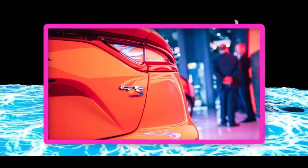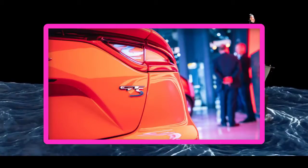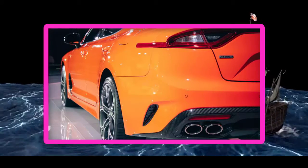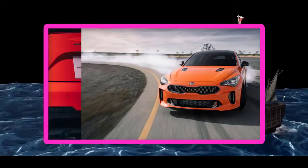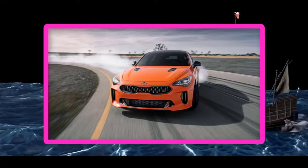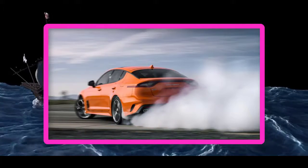The 2020 Kia Stinger GTS is an orange special edition with a drift mode up its sleeve. A newly optional DAWD system can now send up to 100 percent of the power rearward for those who want both AWD traction and tail-out antics. The Kia Stinger is getting a new special edition called the GTS, with a few appearance tweaks and an optional all-wheel drive system with a drift mode.